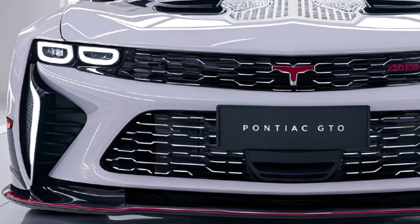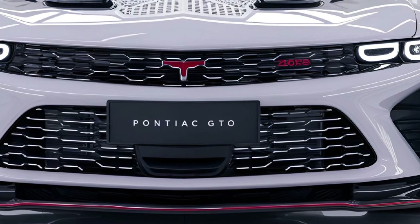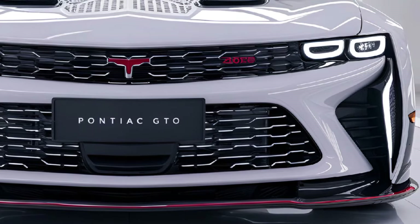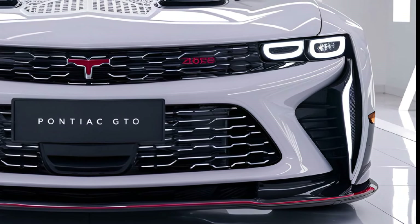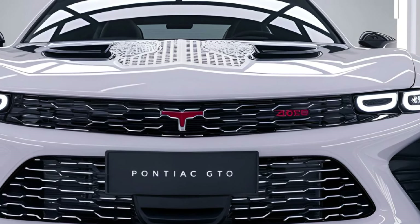The 2025 Pontiac GTO marks the return of an iconic muscle car reimagined for the modern age with a blend of retro styling and cutting-edge technology. The GTO offers a thrilling driving experience while staying true to its roots.